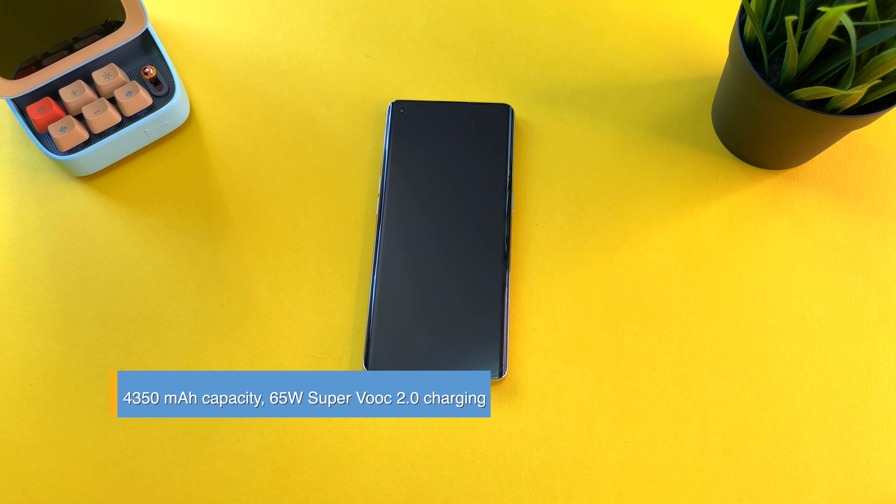Plugging it in to my typical power strip with a USB-A to USB-C charging cable, and using the Xiaomi Mi 11 as the timer for this test. Starting at 1% with SuperVOOC charging — let's see how we do in 15 minutes.